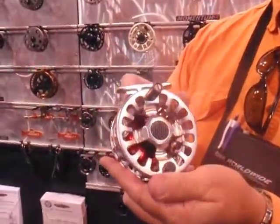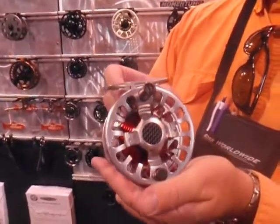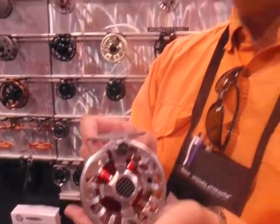It comes in this finish right here — this is called nickel silver. We also have guide finish, and we also have black. You're going to love it. Your boys are going to love it, the girls are going to love it. Come on out and check it out. Great new reel, the F1 from Ross.